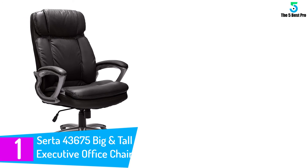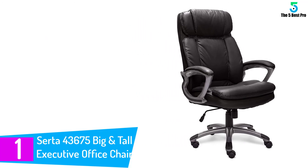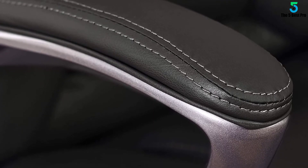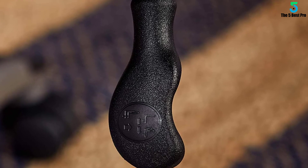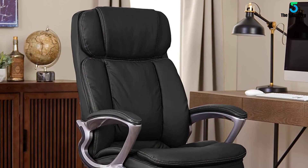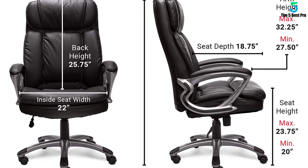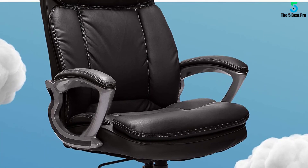Finally at number 1: the Serta Big and Tall Executive Office Chair. Specially designed for larger frames, it features a contoured lumbar cushion for exceptional lower back support. It's upholstered in smooth, soft, and durable black bonded leather accented with contrast stitching and a cool gray hardware finish. The generous seating area, customized positioning options, and contoured cushioning provide superior comfort for users up to 350 pounds. A pneumatic gas lift adjusts seat height with a simple lever, and the same handle unlocks the recline mechanism. Scuff-resistant footpads on each wheel caster give you a comfortable place to rest your feet while protecting the finish.